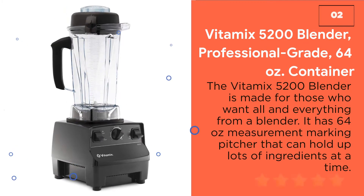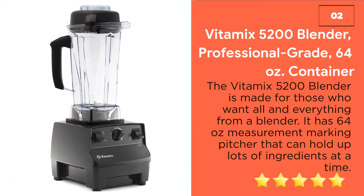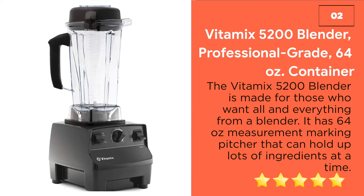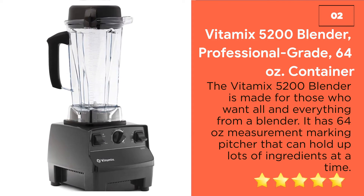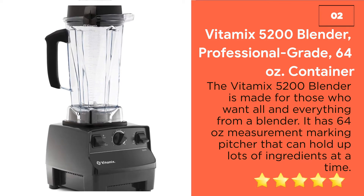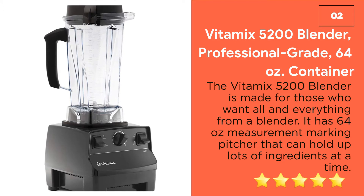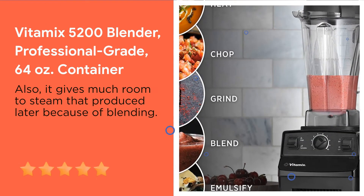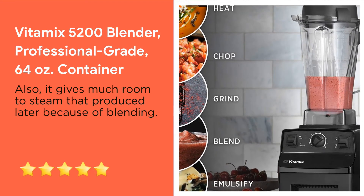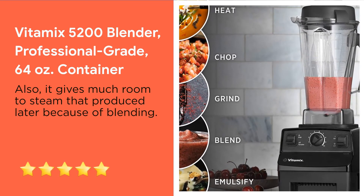Number 2: Vitamix 5200 Blender Professional Grade, 64-ounce container. The Vitamix 5200 Blender is made for those who want all and everything from a blender. It has a 64-ounce pitcher with measurement markings that can hold lots of ingredients at a time. So if you need to make coffee for 2-3 people, this is a perfect option.